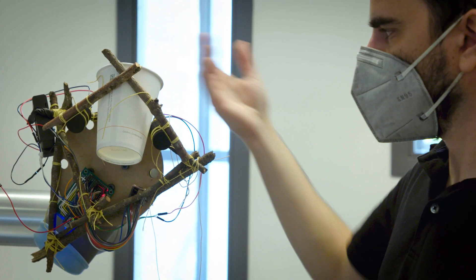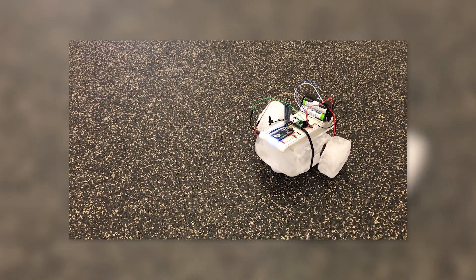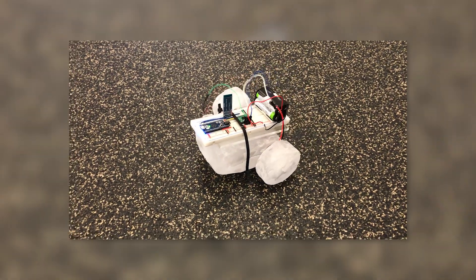Similar to StickBot, IceBot is a modular robot made from ice — no longer tree branches, strictly ice. Once again, the idea is extreme modularity in remote or inhospitable places.